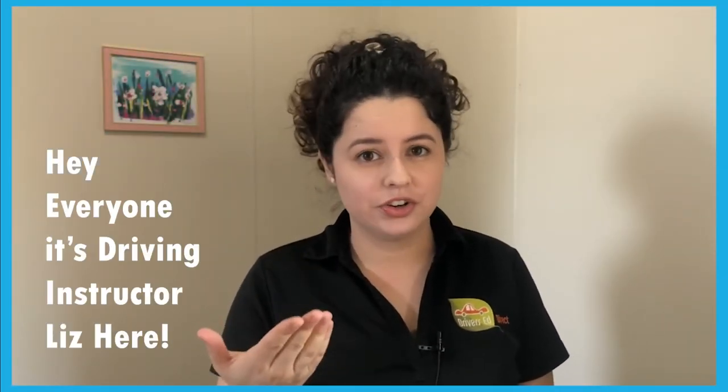Hey everyone, it's driving instructor Liz here to help you prepare for your DMV learner's permit test. In today's video we're going to go over different roadside questions that could show up on your test. All of these questions were taken from actual DMV tests, so let's go over them and make sure you know what all of these signs mean.